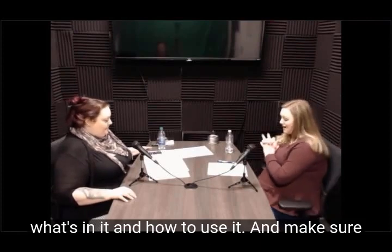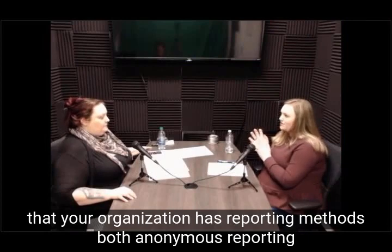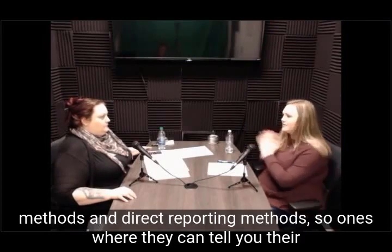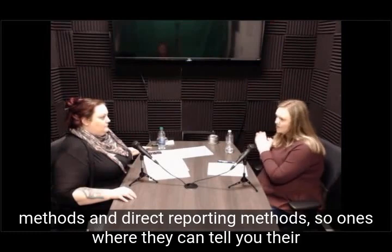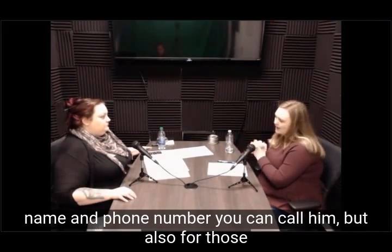Make sure that your organization has reporting methods — both anonymous reporting methods and direct reporting methods. Ones where they can tell you their name and phone number and you can call them, but also for those who may fear retaliation.